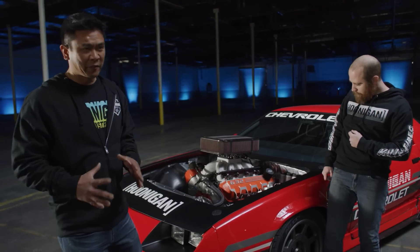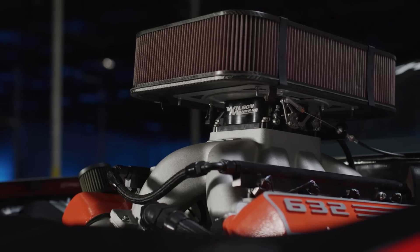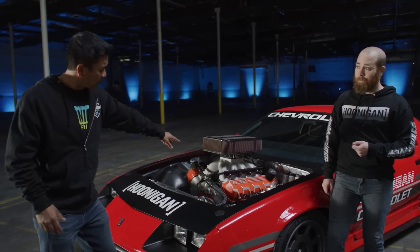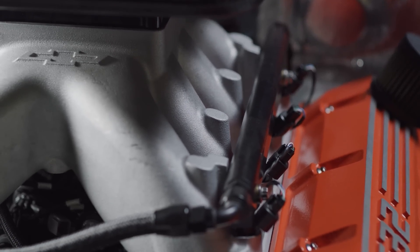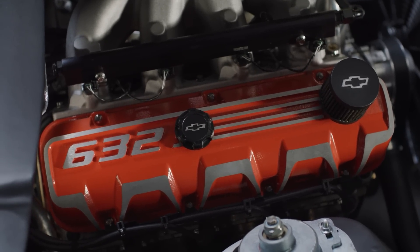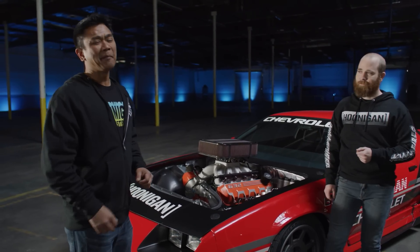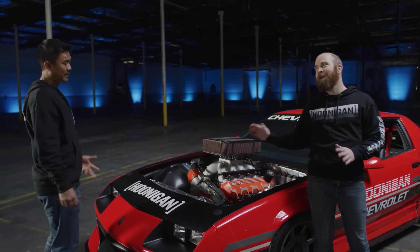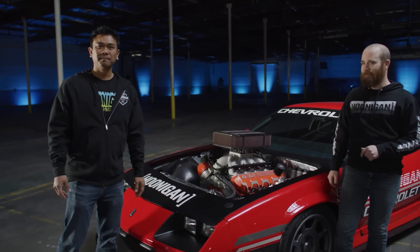One of the big differences between the old school big block and the new tech is that it's 100% fuel injected. It looks like a spider manifold that should have a carburetor on it, but on the side you can see those are port injectors — sequential fire port injected. Each cylinder fires individually, which saves gas, makes it way more efficient, and it's easy because you've got a computer controlling everything. No carburetors, no screwdrivers — just laptops.